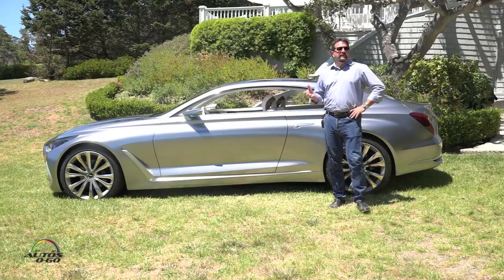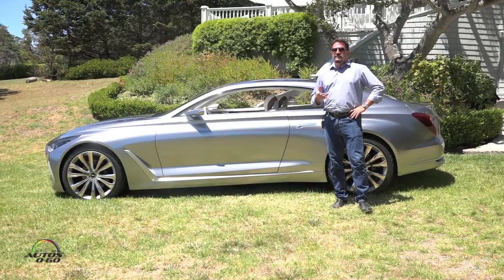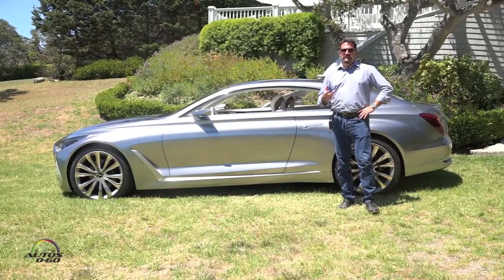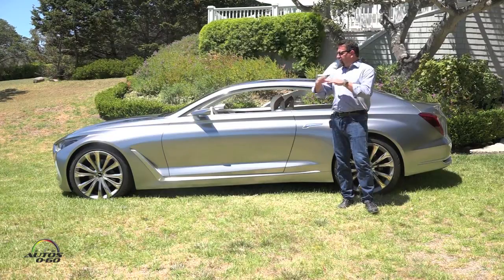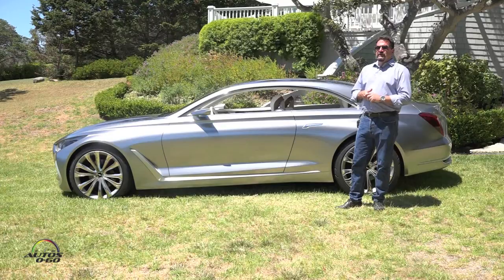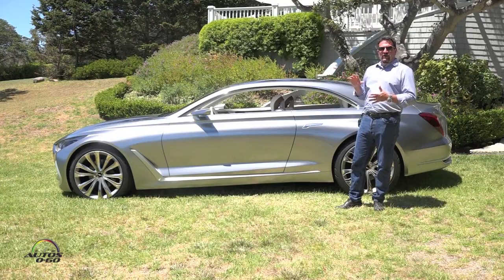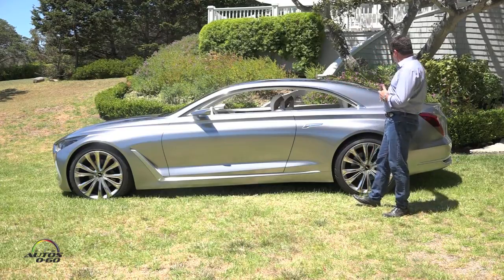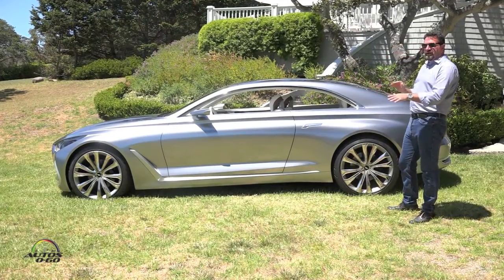In car design, it's really all about proportion. It's so important that we establish the architecture — not about the details, but rather the overall silhouette of the car. So we're dealing with a longer type of proportion. It is not a GT style car. It does have a deck lid in the rear, but the proportions are really stretched.